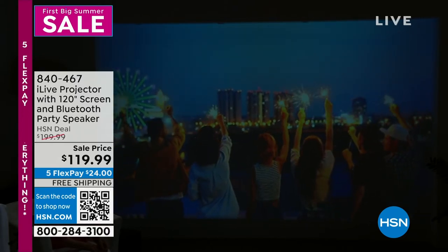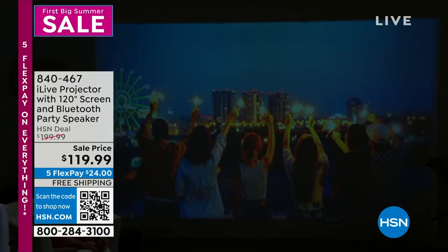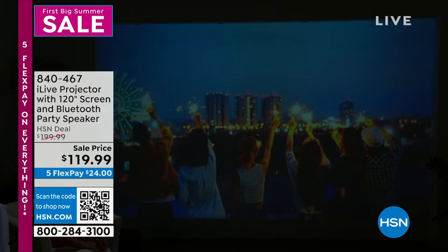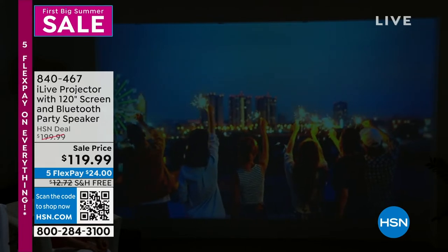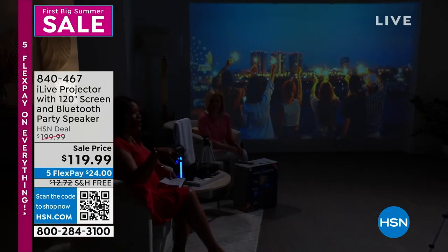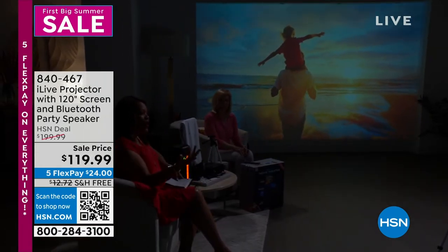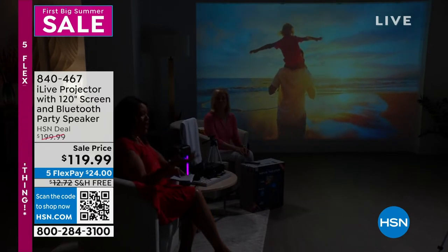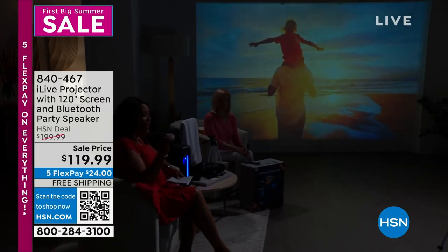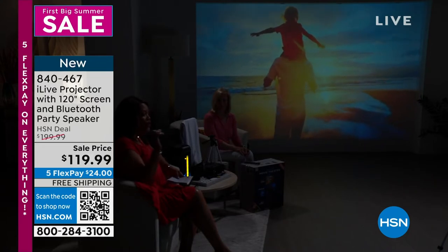You can watch anything — your movies, stream sporting events, or if you miss the fireworks on July 4th, you can have your own party in your backyard and watch anything you want on a gigantic screen. This includes free shipping and five flex pay, so you get your at-home theater for just $24.